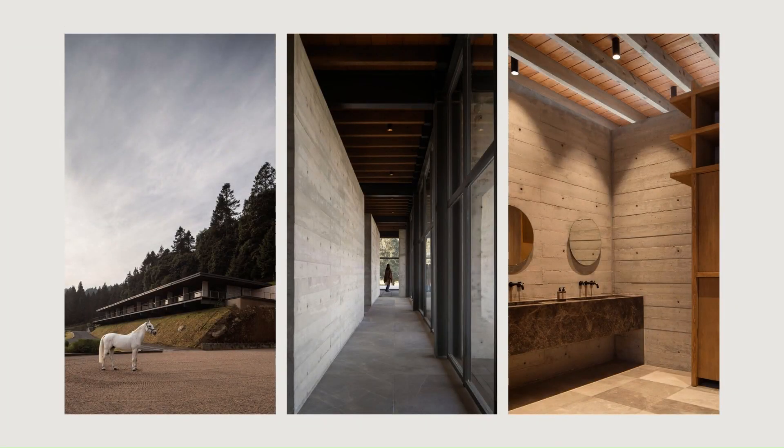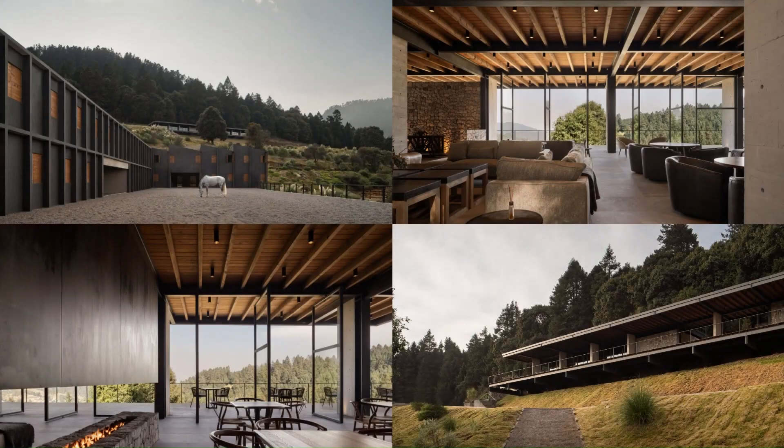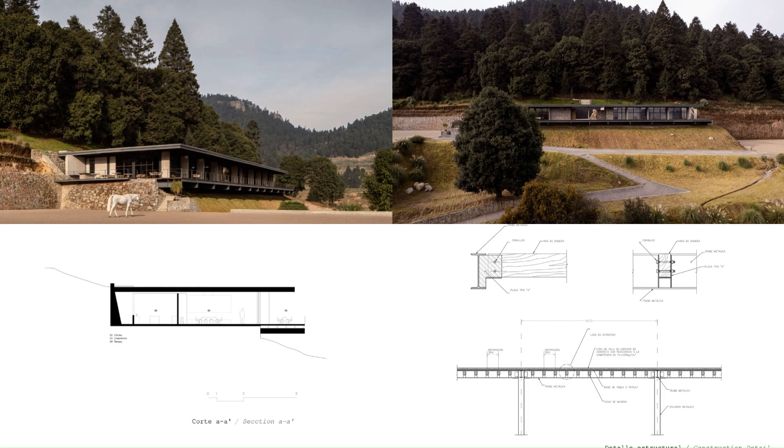The climate was very important for the design, which is why we chose to separate the house from the stone retaining wall, in order to have cross ventilation during hot seasons and to take advantage of sunlight during the day.